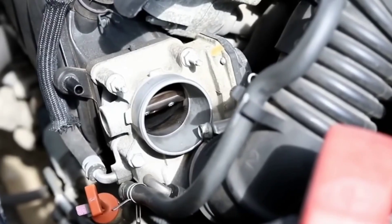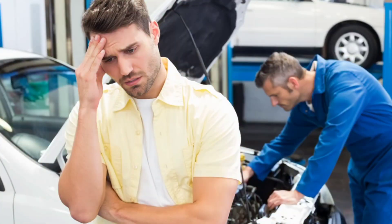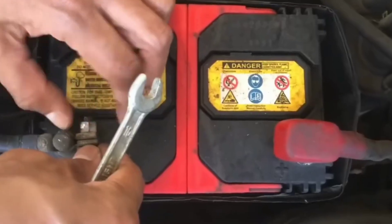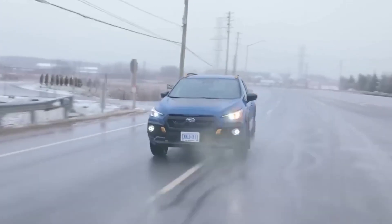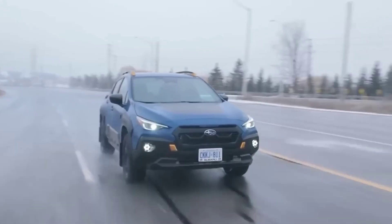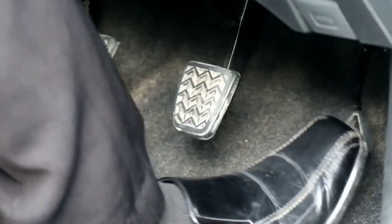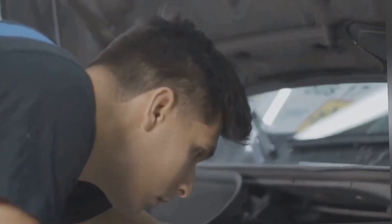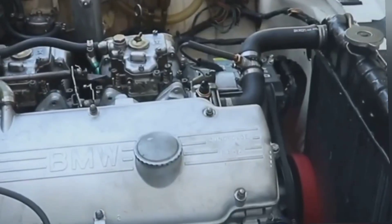The good news? You don't need a mechanic or some fancy scan tool to fix it. In this video, I'm giving you five quick TPS secrets to reset your throttle like a pro. No fluff, no dealership visit — just simple steps that anyone can do in their driveway. Let's get right into it, starting with the easiest fix and working our way to the ultimate reset trick.